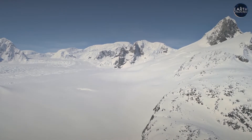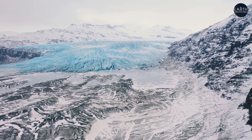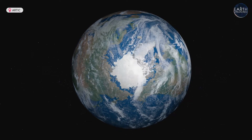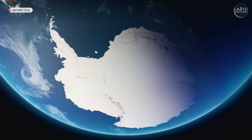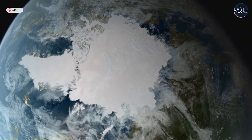Earth has two deep frozen polar regions: Antarctica at the bottom and the Arctic at the top. From space, they look very similar, but a closer look uncovers a vastly different story. In the southern hemisphere, we have a continent covered by ice, surrounded by ocean. In the north, we have an ocean covered by sea ice and surrounded by continents.